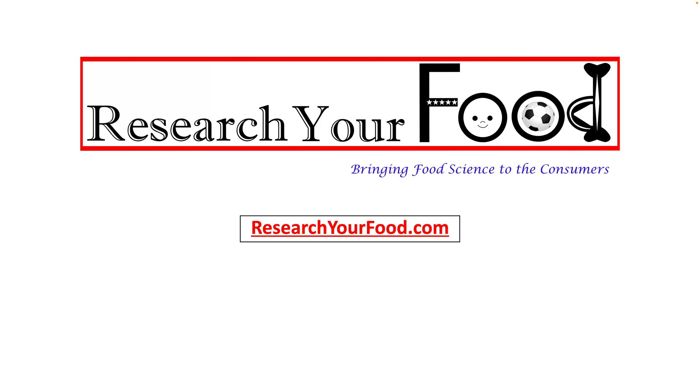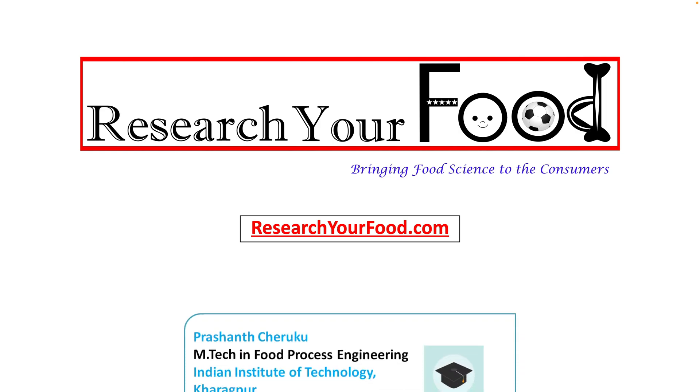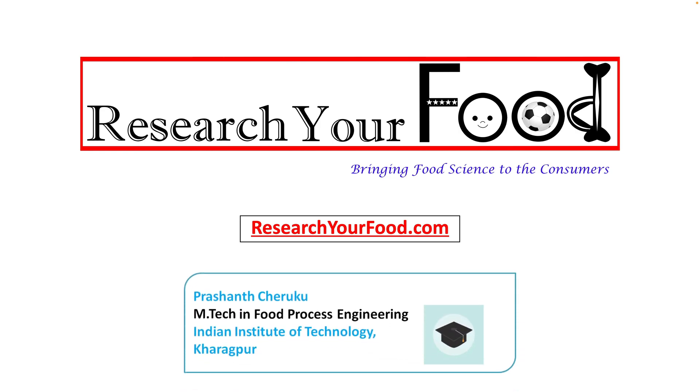Hello world! In this video, I am going to do the nutritional analysis of almonds. I welcome you to the Research Your Food content platform. The mission of this platform is bringing food science to the consumers. I am Prashant, a food engineer and the founder of Research Your Food Project.